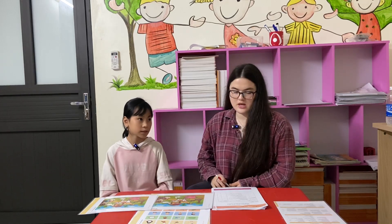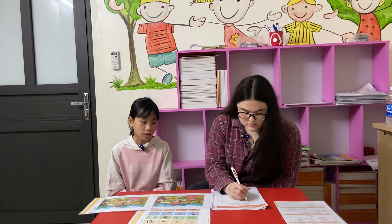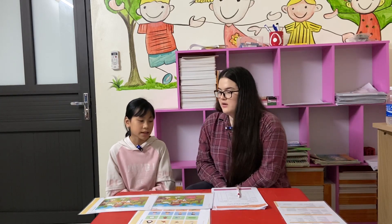Hello. Hello. What's your name? My name is Lucy. How old are you? I'm 11 years old. How are you today? I'm good today.